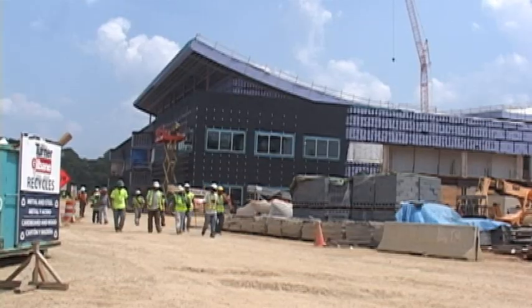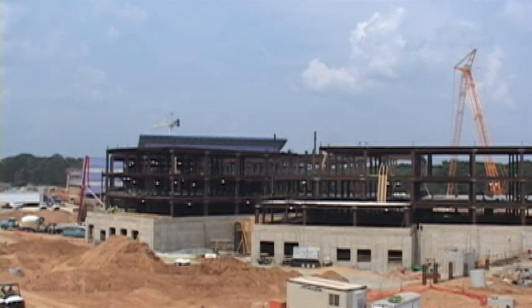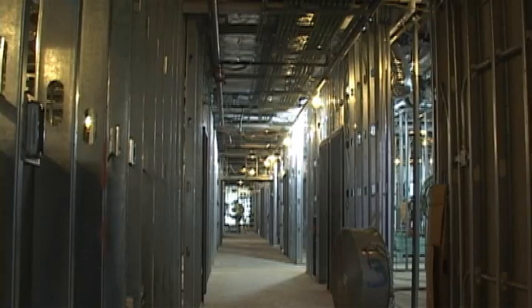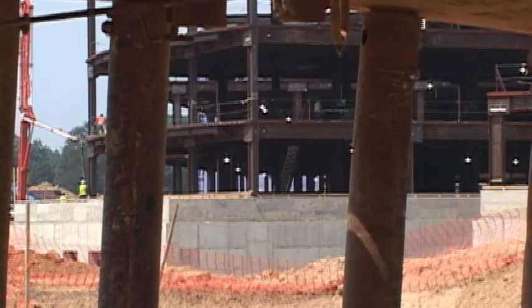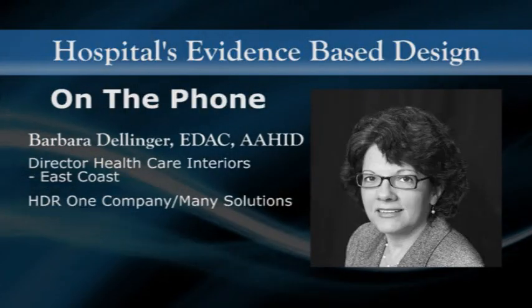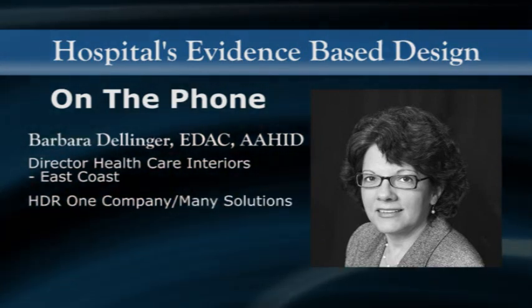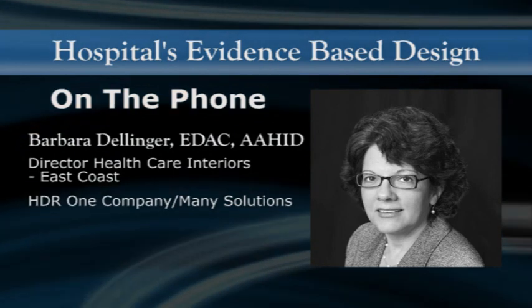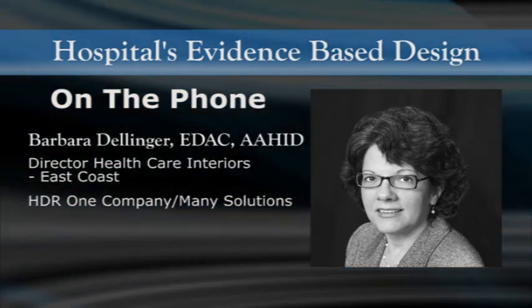The new Fort Belvoir Community Hospital, whose construction is being overseen by the Norfolk District U.S. Army Corps of Engineers, is the first military hospital to be completely constructed using evidence-based design. Evidence-based design is being able to provide the latest credible and current research to support certain features in a building.